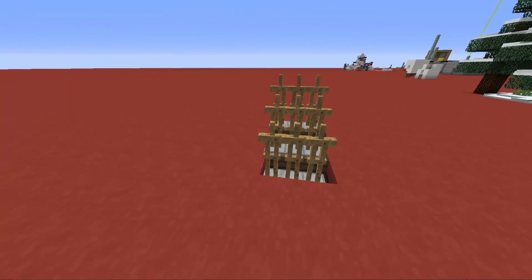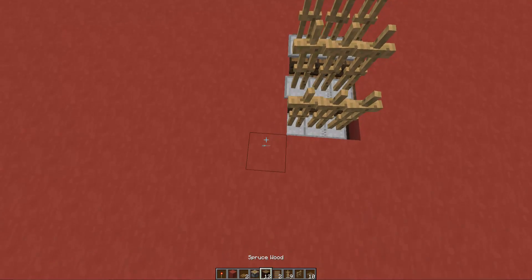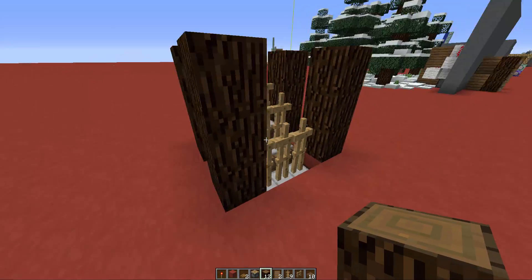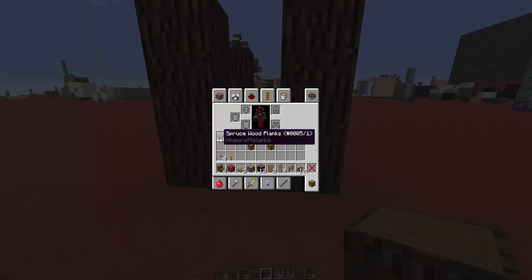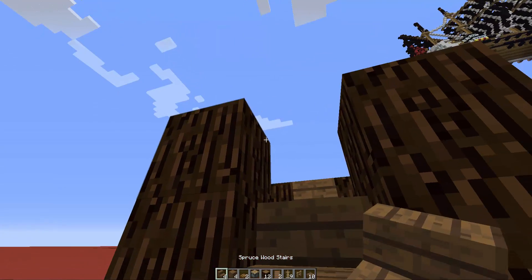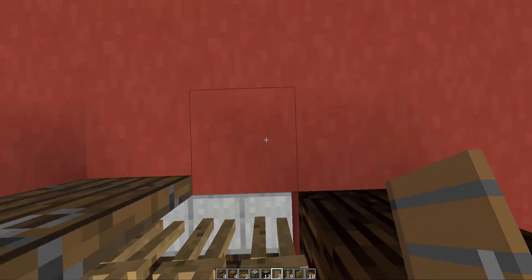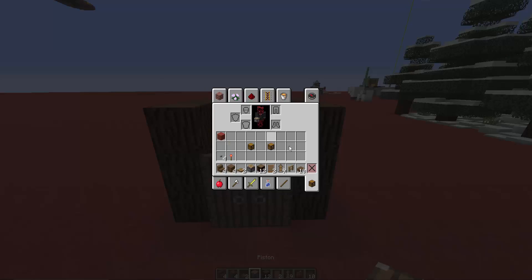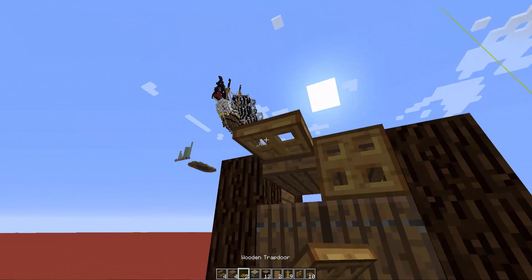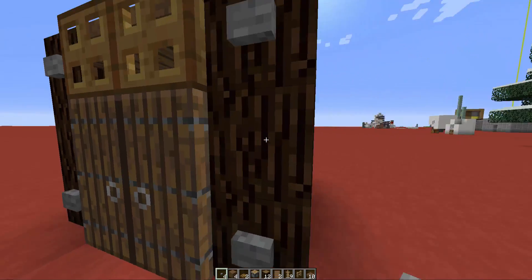Now we have three rows, each with three armor stands. Start building the wardrobe itself by placing spruce wood blocks — one, two, three on each row. Build the sides using one full spruce wood block and two stairs on each side. For the front, place two spruce doors so they open to the right. Build the top using the remaining spruce wood slabs — four on top, then two wooden trapdoors on the front which you close.